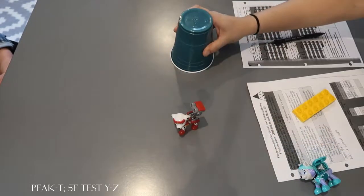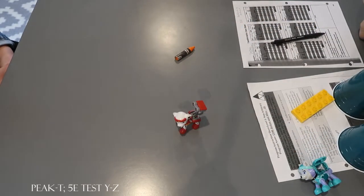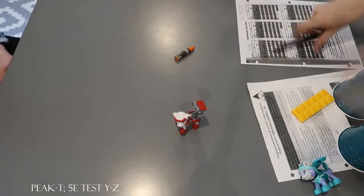Look at this. What did you see before? Marshall. Try again. What did you see before? Marshall. What did you see before? Crayon. What did you see after? Marshall. Okay. Let's do another one.